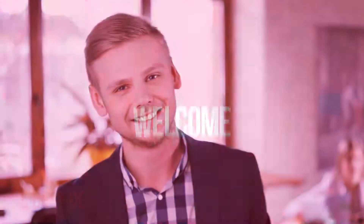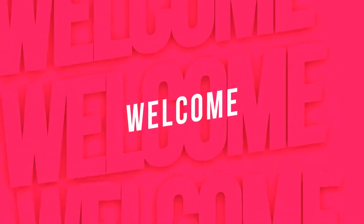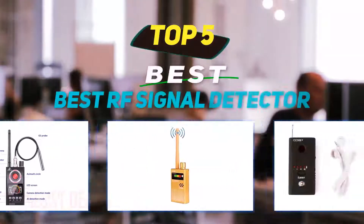Hey guys, welcome back to my channel. In this video I'm gonna talk about the top 5 best RF signal detectors.